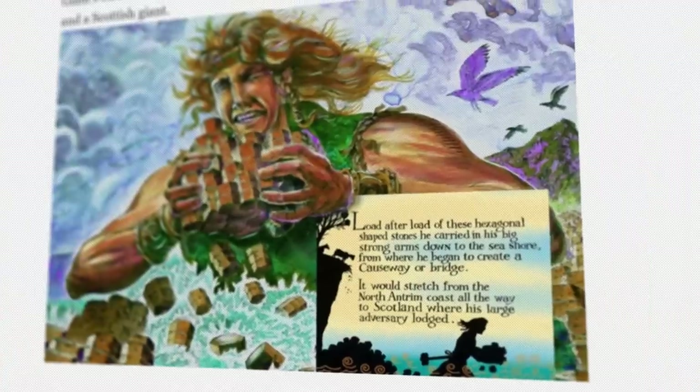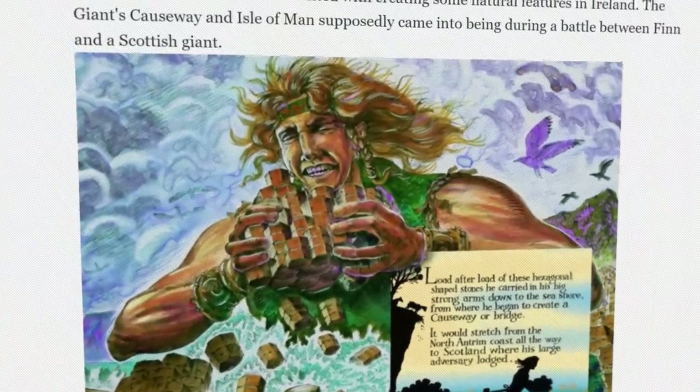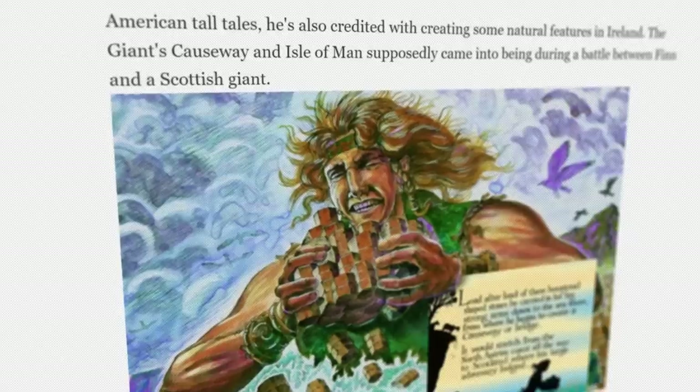However, when Finn realized his Scottish opponent was much bigger than anticipated, he ran home and his wife disguised him as a baby. When the Scottish giant saw the size of this baby, he assumed the father must be even larger and ran for his life. As he ran back across the northern channel, he destroyed the causeway to prevent anyone from chasing him, and now only the remnants remain on the coast of Northern Ireland and a small section on the coast of Scotland.